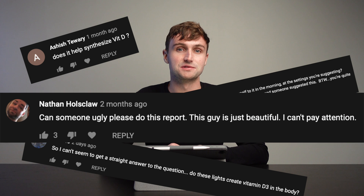A common question I get on my video about seasonal affective disorder lights, or happy lights, is whether these lights will help you synthesize vitamin D. The short answer is no — these lights tend not to produce UVB light.